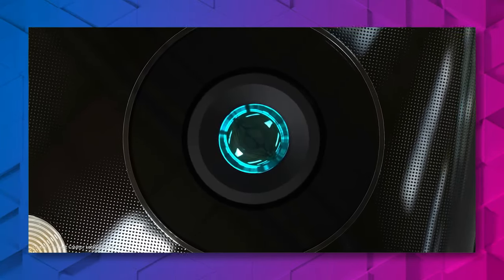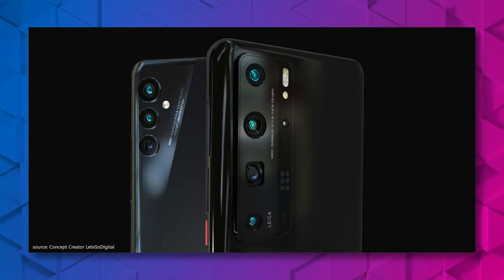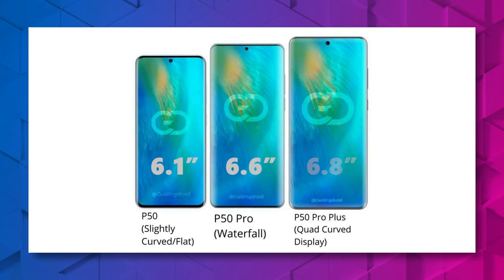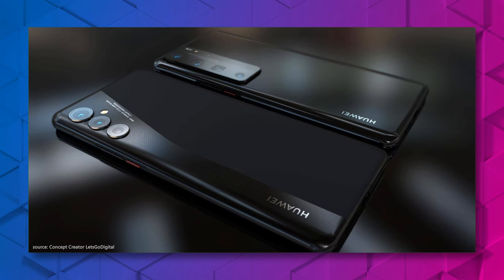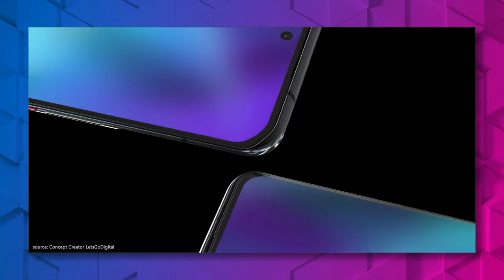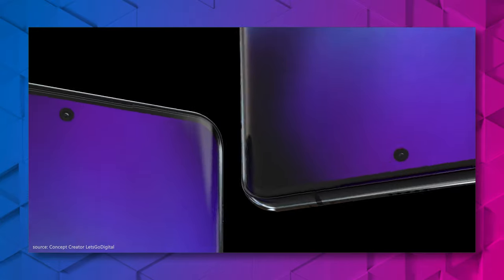It seems like there will be three different sizes, which will be called P50, P50 Pro, and P50 Pro Plus, with 6.1, 6.6, and 6.8 inch displays. But only the Pro models will be getting the 120Hz refresh rate — the P50 will remain at 90Hz. One trend that can be seen in this new lineup is that the larger the screen, the more curved the edges, so the biggest version will end up with curved edges on all four sides — a so-called quad curved display.